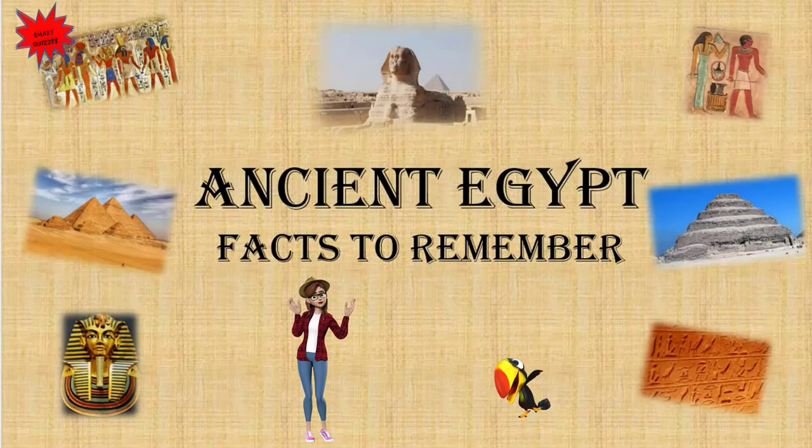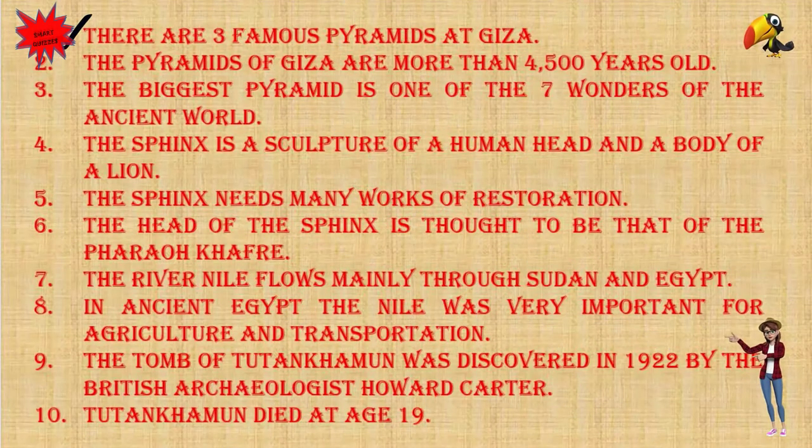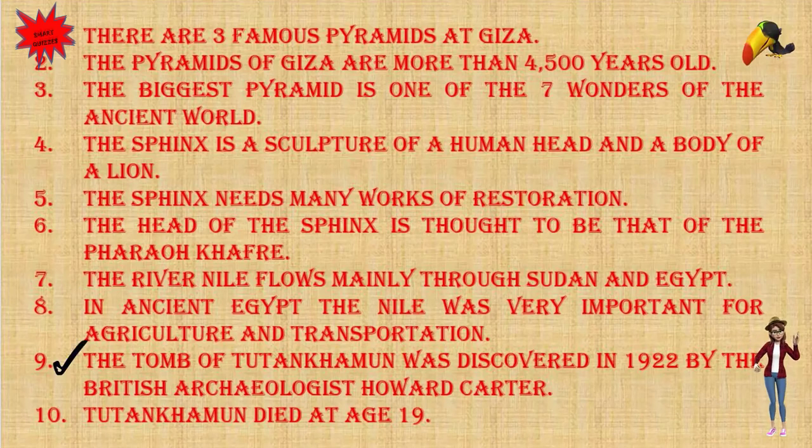Ancient Egypt — Facts to Remember: There are three famous pyramids at Giza, and the pyramids of Giza are more than 4,500 years old. The biggest pyramid is one of the seven wonders of the ancient world. The Sphinx is a sculpture of a human head and a body of a lion, and it needs many works of restoration. The head of the Sphinx is thought to be that of the pharaoh Khafre. The River Nile flows mainly through Sudan and Egypt, and in ancient Egypt it was very important for agriculture and transportation. The tomb of Tutankhamun was discovered in 1922 by the British archaeologist Howard Carter, and Tutankhamun died at age 19.